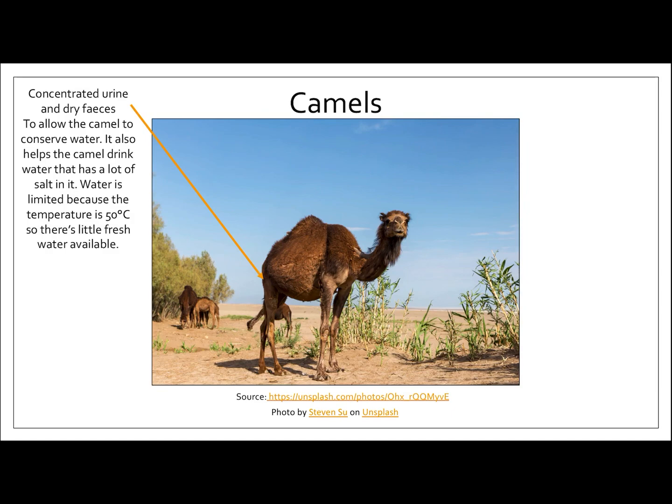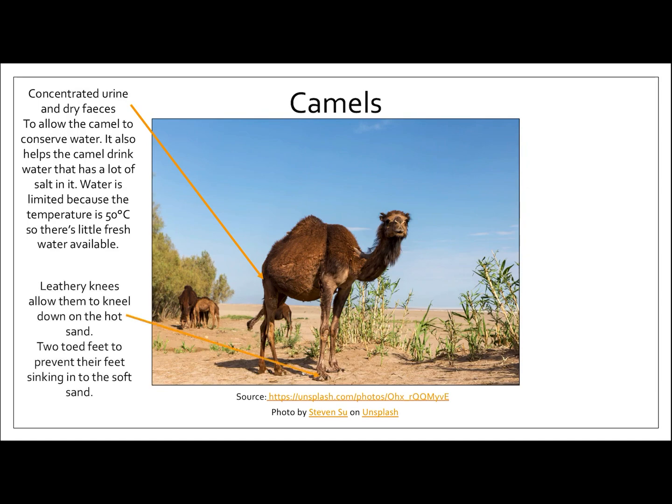Camels have concentrated urine and dry feces — feces just means poo. The reason for this is it allows the camel to conserve water, and it also helps the camel drink water that's got lots of salt in it. Water is very limited in the desert because the temperature is 50 degrees, so it's constantly being evaporated and there's not much fresh water for the camel to drink.